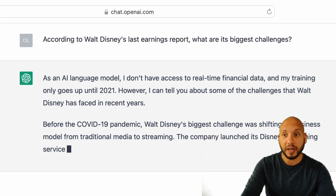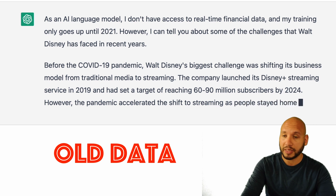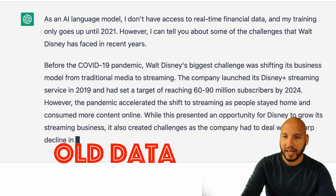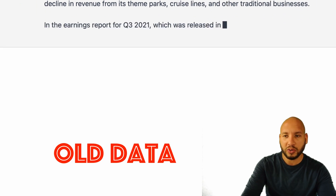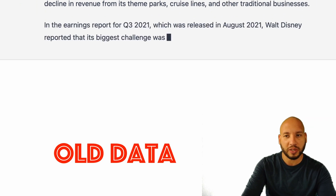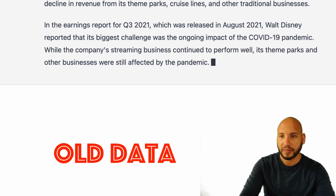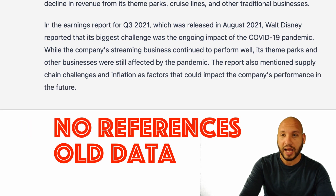We've hit our first roadblock, and this might be a showstopper. ChatGPT tells us right away that it doesn't have access to real-time data and its information only goes up to 2021 — that's over a year old. There are no reference sources either.